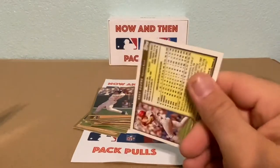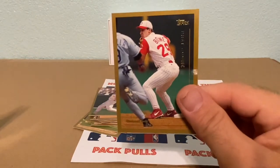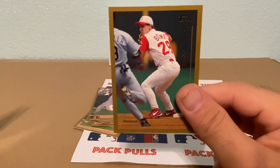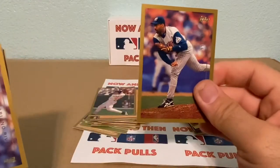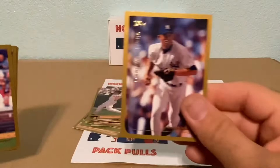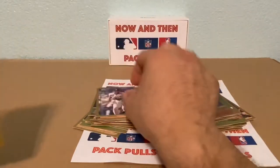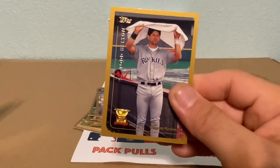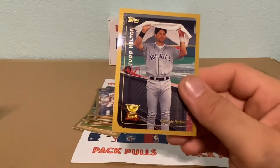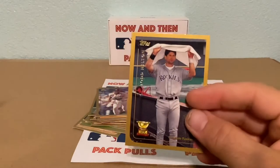We have a Brett Boone. His brother Aaron Boone hit that homer in the playoffs when the Yankees were playing the Red Sox — devastating. Then check this out — Mariano Rivera for the Yankees, one of the greatest if not the greatest closer of all time. Eric Karros — he also played for my Cubbies. And a Todd Helton gold cup card — that's a nice one. He was a stick too. This is like a third-year card of Todd Helton.